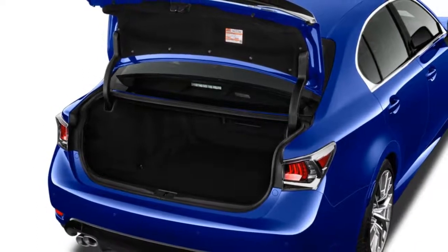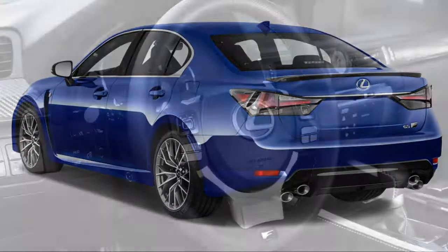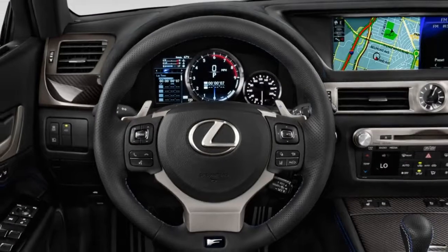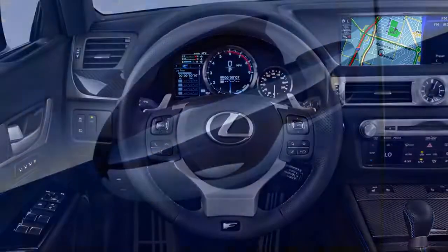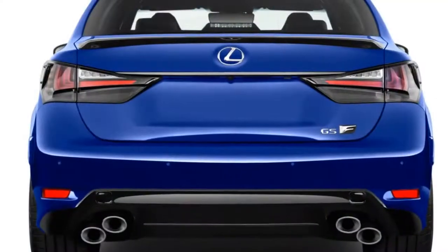The GS F is based on some pretty good bones. We like the handling of the base GS, but Lexus has put some work into the GS F to make it capable on a racetrack. Lexus engineers have strengthened the structure, added a torque vectoring differential, swapped in bigger brakes, installed larger 19-inch wheels on sticky summer tires, and upgraded the body to cut through the air better and provide better cooling.